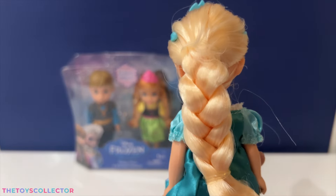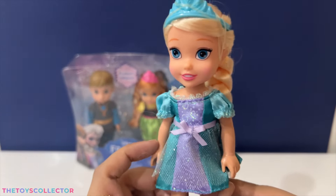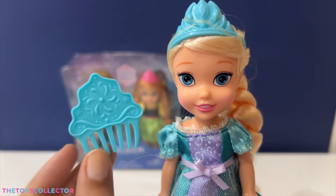Her hair comes braided, and there's also a comb that the playset comes with.